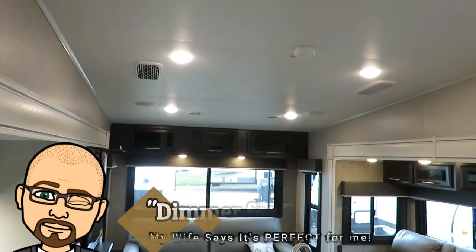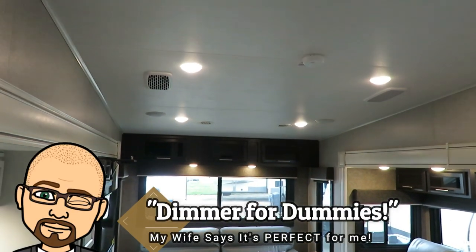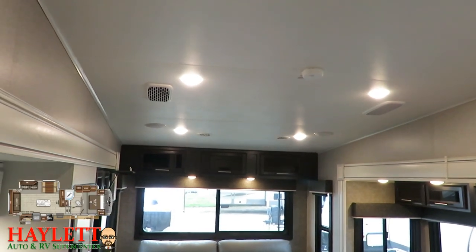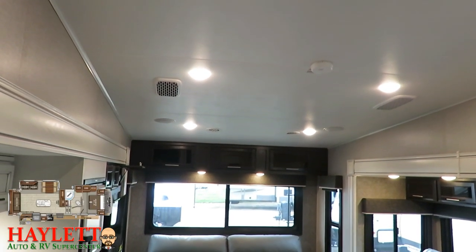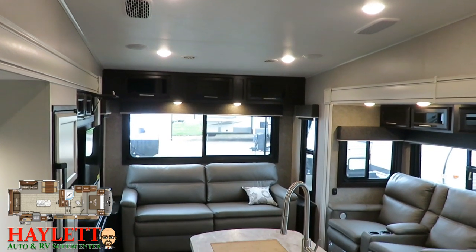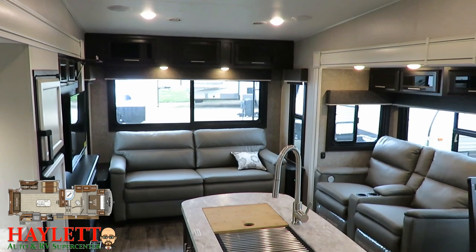They've gone to what I call a 'dimmers for dummies' system. They've had dimmer switch lighting in these Eagles, but now they just have a simple little slider switch on the wall as opposed to the touch-and-hold system, which wasn't bad, but it's just easier to control — up, down, get that sweet spot exactly where you want it instead of trying to catch it on the swell.